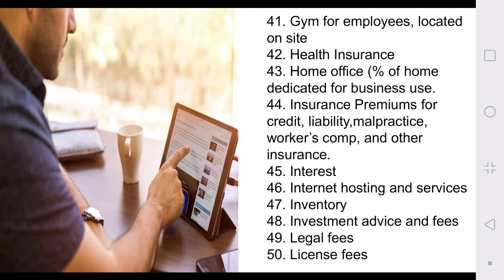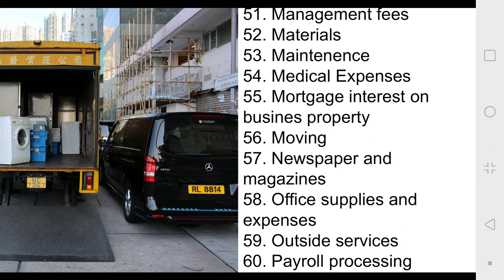Number forty-seven: your inventory — there are some specifics to that, so please do your research. Number forty-eight: investment advice and fees — I'm thinking about doing a video on "Not Your Dad's CPA," an educational program that gives tax advice specifically for small business and e-commerce. Forty-nine: legal fees. Fifty: license fees. Fifty-one: management fees. Fifty-two: materials. Fifty-three: maintenance. Fifty-four: medical expenses with a plan. Number fifty-five: mortgage interest on business property. If you have a home office, the percentage of your physical space used for business purposes means that portion of your mortgage interest is tax deductible.